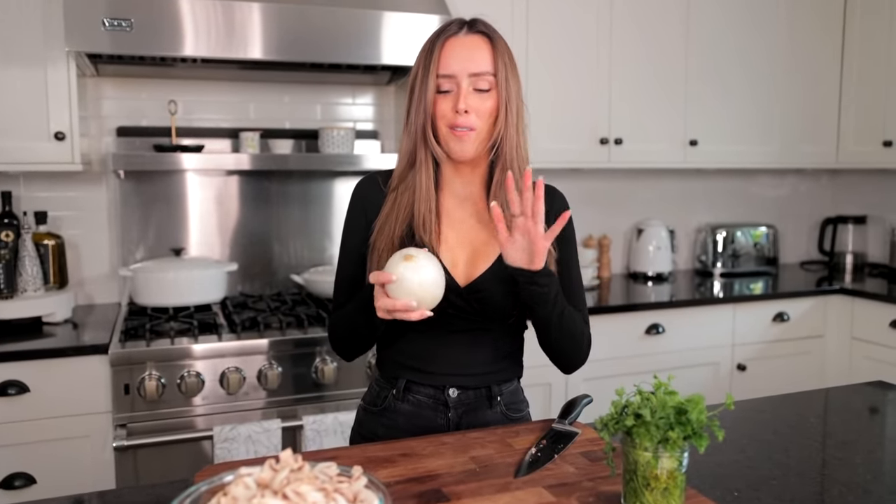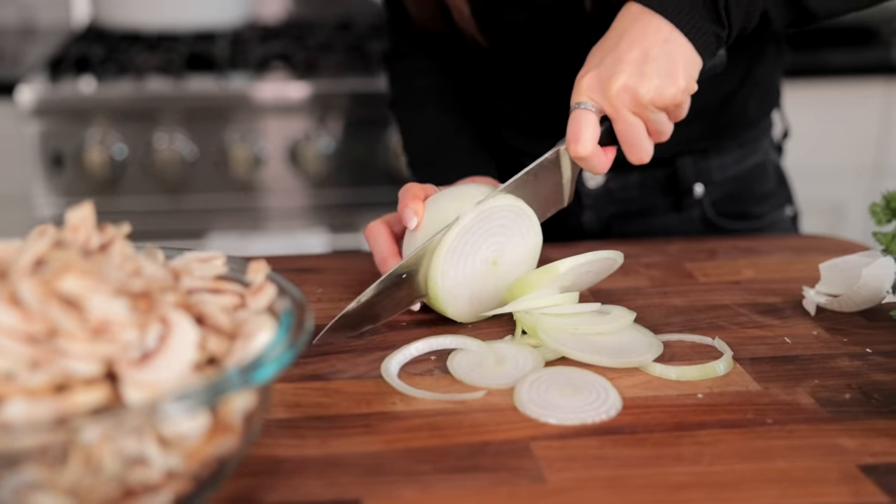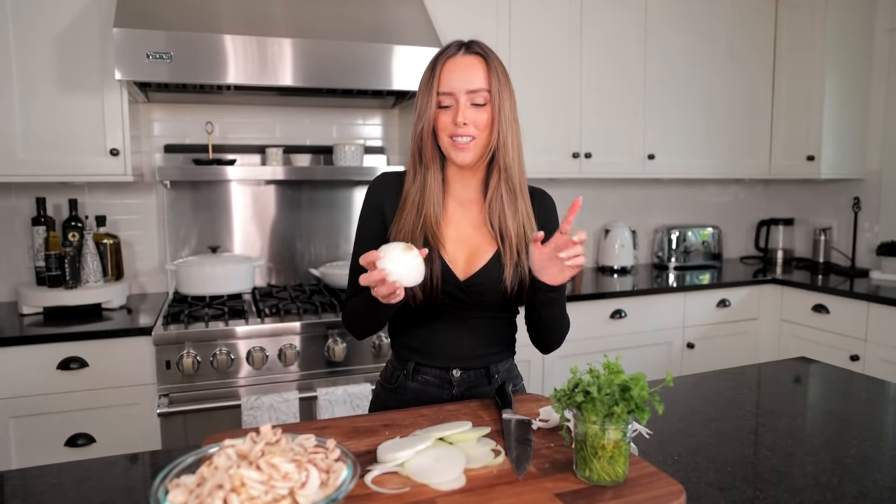If you've been watching our videos for a while, you know that I'm always the one cutting up onions and I always cry. We got some tips — apparently if you don't cut off the belly button of the onion, it's supposed to not make you cry. Let's see if it actually works. I cannot believe this worked for me! I cry every single time. So keep the belly button on your onion, try it at home, and tag us and let's see if it works for you.